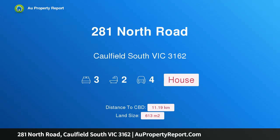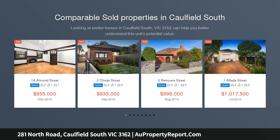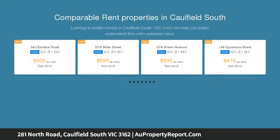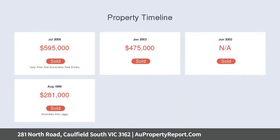Introducing 281 North Road, Caulfield South, Victoria 3162 — an Art Deco delight with space and flexibility. Rich with classic Art Deco appeal, this spacious single-level home presents a versatile floor plan and lush garden surrounds, offering desirable northern orientation at the rear. This beautifully maintained residence showcases impeccably retained ornate details, highlighting the charm and elegance of a bygone era.